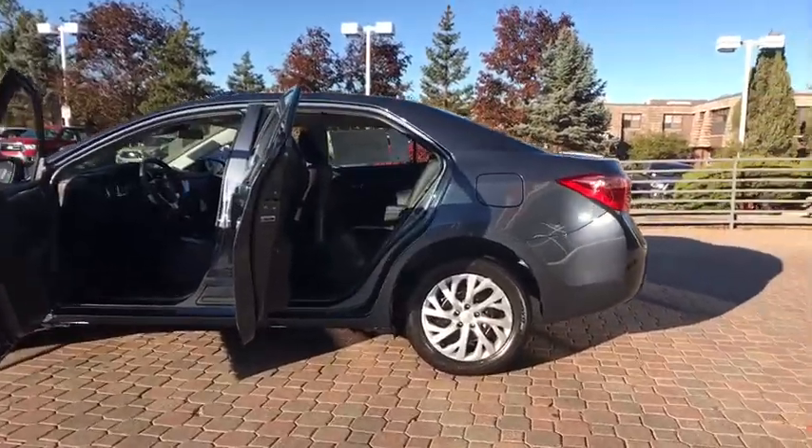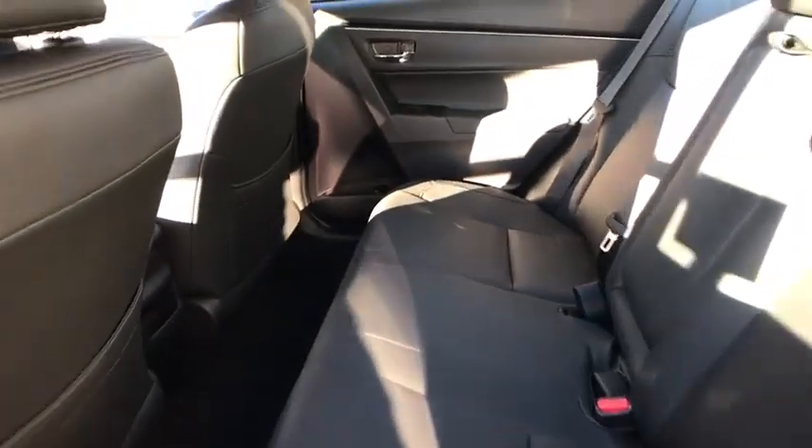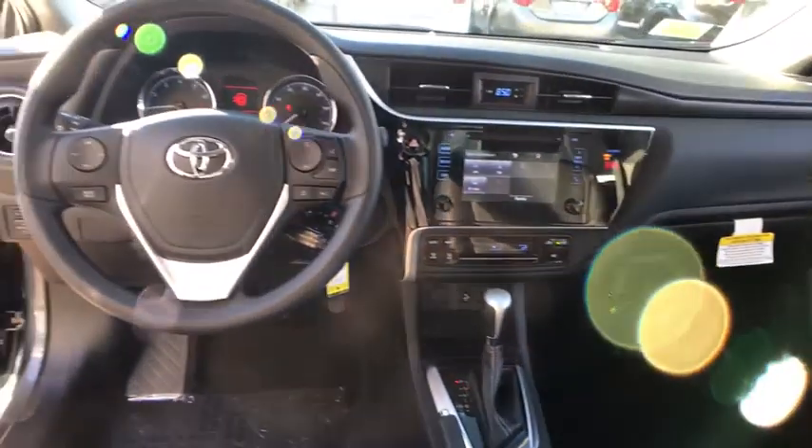Traction control, keyless entry, lane departure warning, stability control, steering wheel audio control, backup camera, anti-lock braking system, Bluetooth, power steering, adjustable steering wheel.